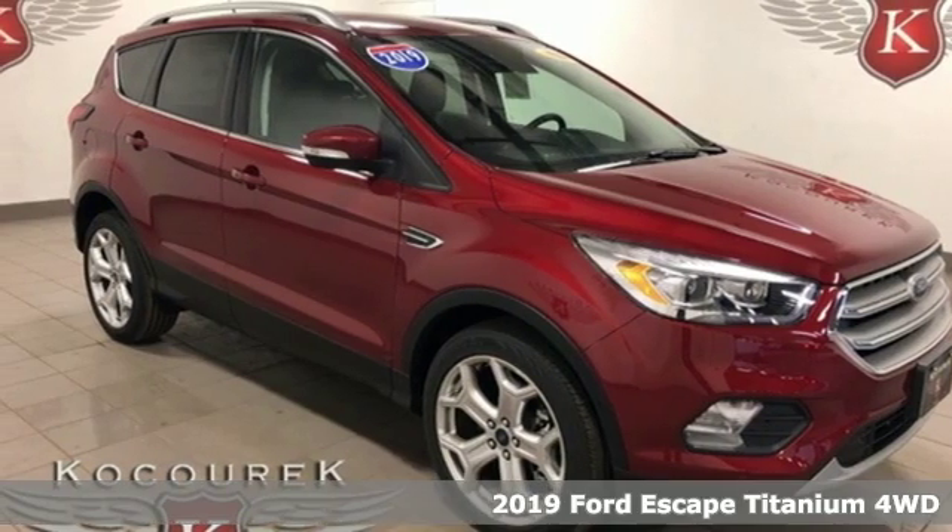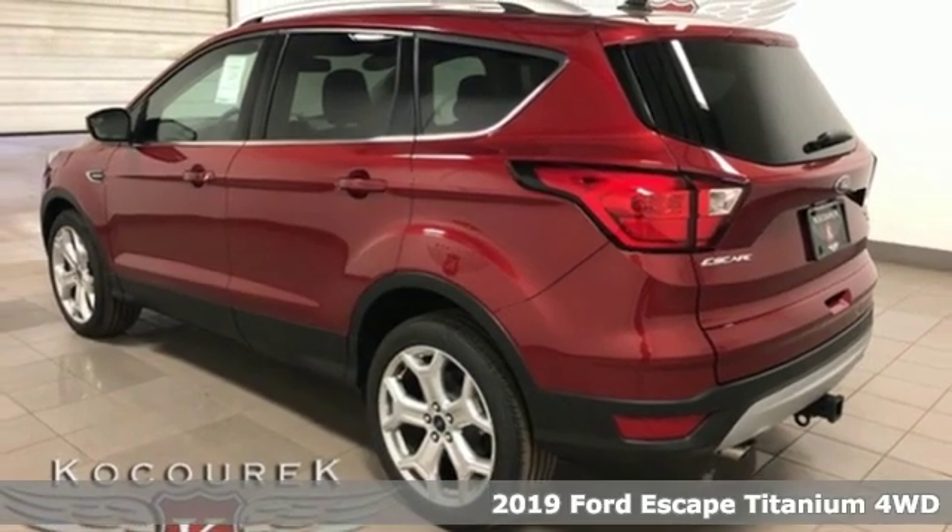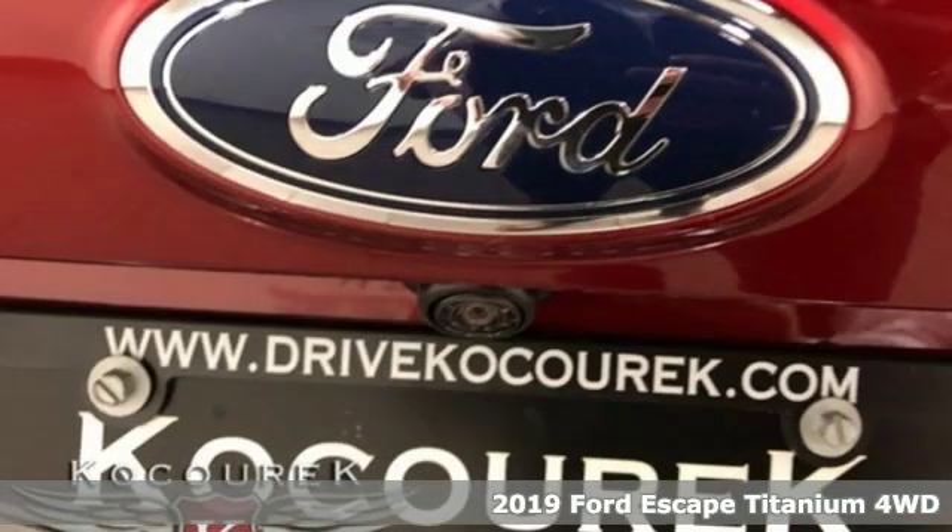It's a new 2019 Ford Escape. Ford, where tradition meets innovation — and with features like these, every drive's a pleasure.